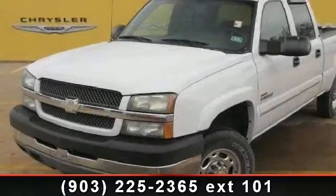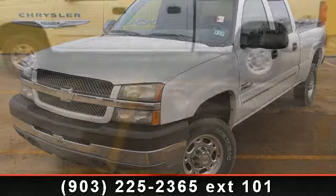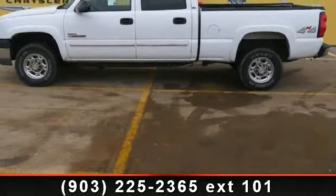Check out this 2004 Chevrolet Silverado 2500 HD. If you are looking for a first-rate auto, this one could be yours today.